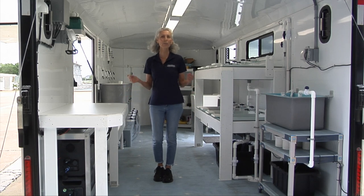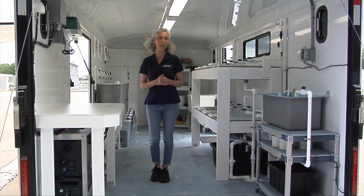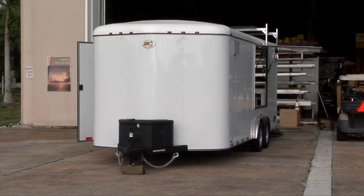We're very excited to introduce you to this mobile hatchery, which will go to the Bahamas and be in Great Exuma, right there in the community, working with the local community to grow queen conch for restoration in marine protected areas.